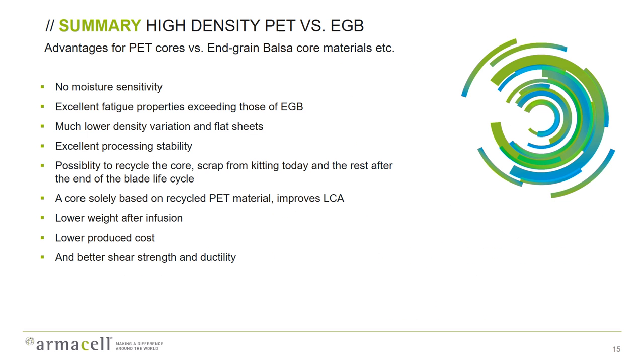In summary, the advantages of using PET foam core instead of end-grain balsa in blade applications are: no moisture sensitivity, excellent fatigue properties exceeding those of balsa, much lower density variation, perfectly flat sheet — important for kitting — and excellent process stability with very good thermal performance. You have the possibility to recycle the core: scrap from kitting can be recycled today, and at end of blade lifecycle the core material can also be recycled. Being based solely on recycled PET, this improves the LCA of the blade and minimizes CO2 emissions. It also lowers both the weight and cost of the infused blade, with better shear strength and ductility than end-grain balsa.